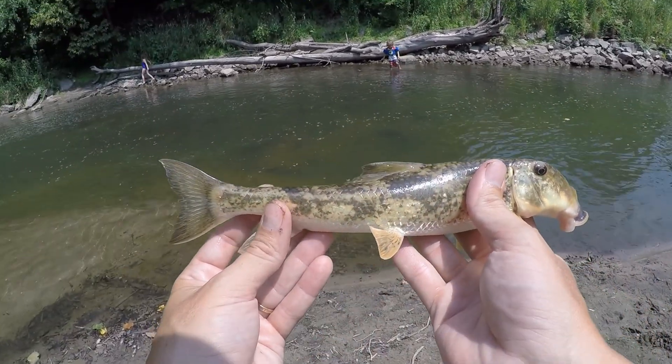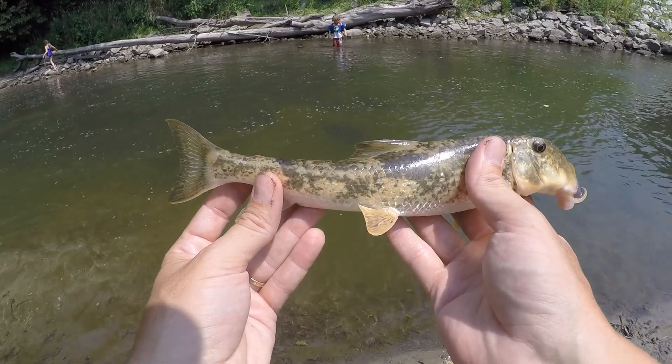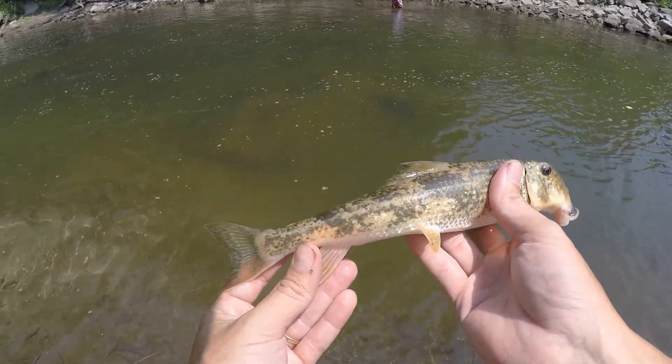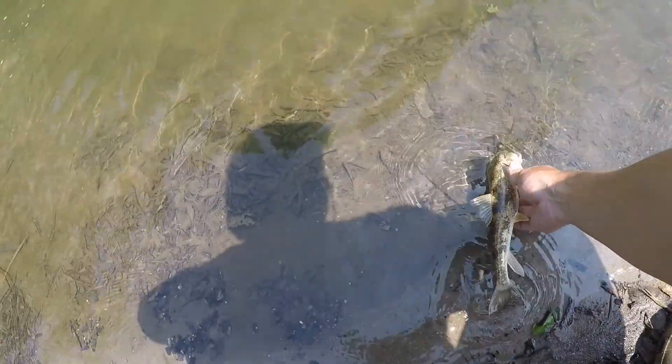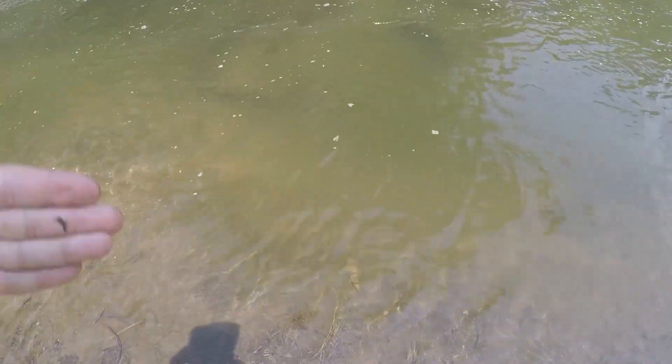Glad I came out today. Got a new species while getting bait, even though I'm not very successful getting bait right now. All right, let's let this little guy go. And there he goes. Cool.